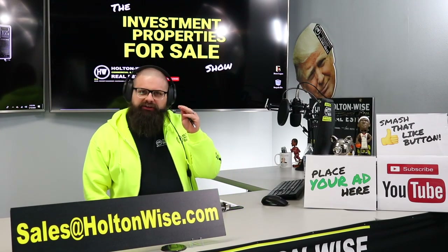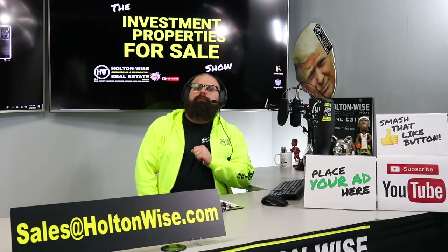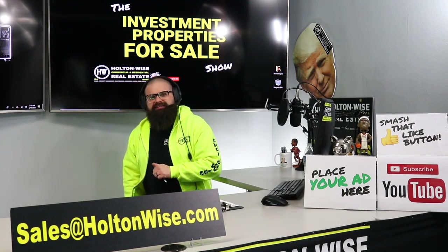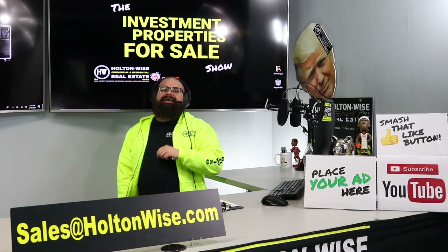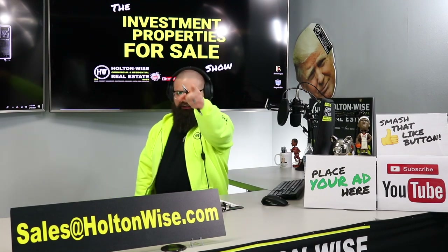Today I'm going to be bringing you a fully renovated turnkey single-family home in South Haven, Mississippi, as well as a cash cow in Cleveland, Ohio. Let's dive in.